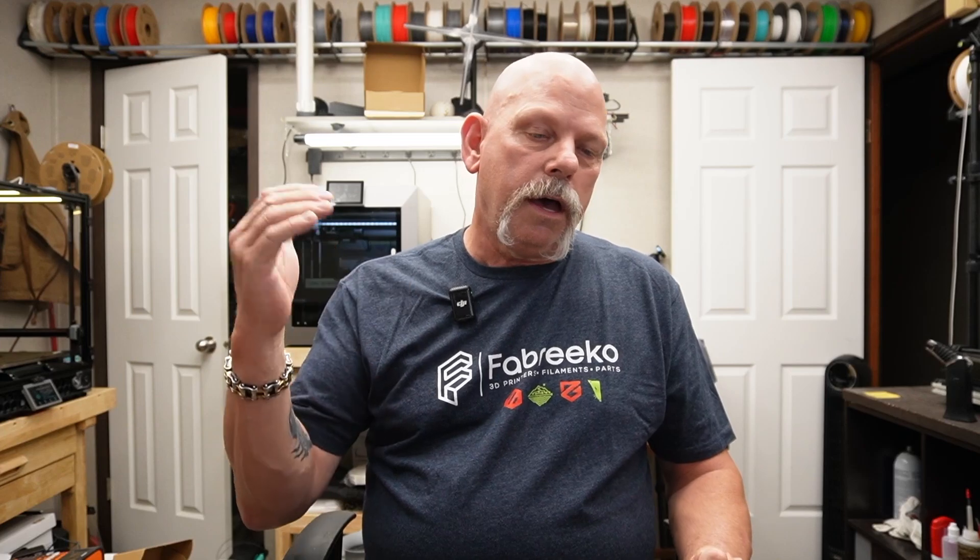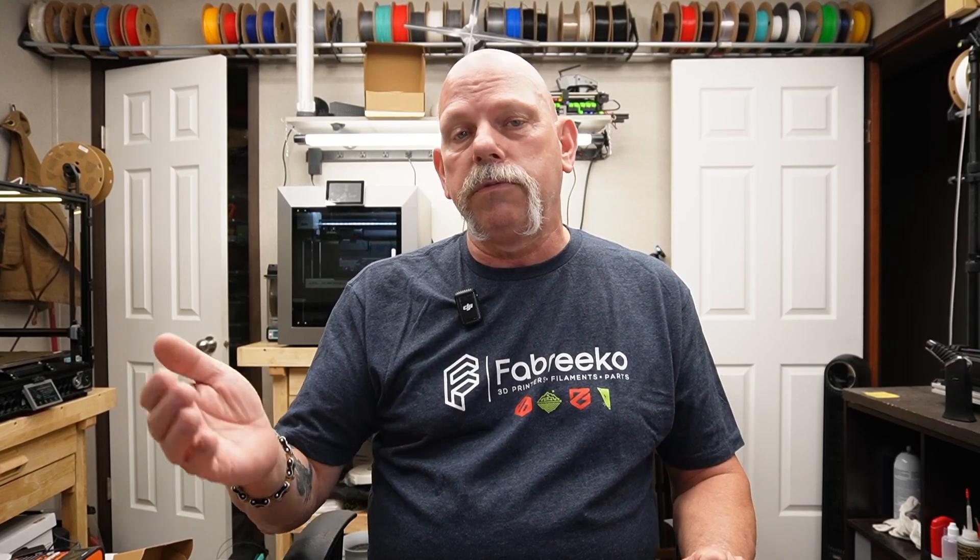Thanks to each and every one of you for sticking around and watching all the way to the end — I really appreciate it. If you like it, hit thumbs up, hit the subscribe button, and drop a comment below — that helps with the algorithm and gets YouTube to put this video in front of more people. Positive or negative, let me know; I try to answer them all and I definitely read every comment. Hit the bell icon so you know when I drop the next video. As always, I appreciate you — peace out, see you on the next one.